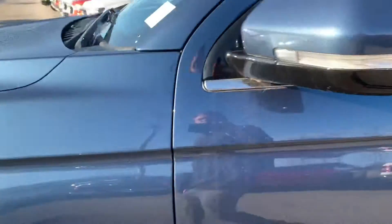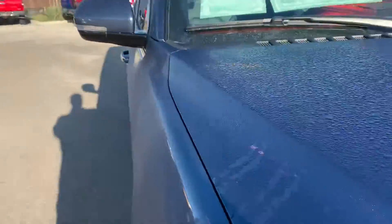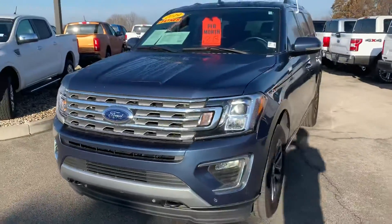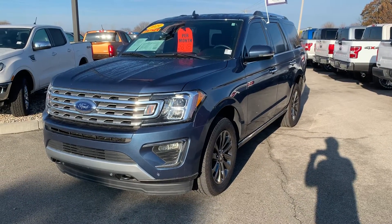Lastly, this is a Ford certified pre-owned unit. I will show you all the great benefits. That is the 2019 Ford Expedition. To see this vehicle, please call the dealership at 317-852-2231. Thank you.